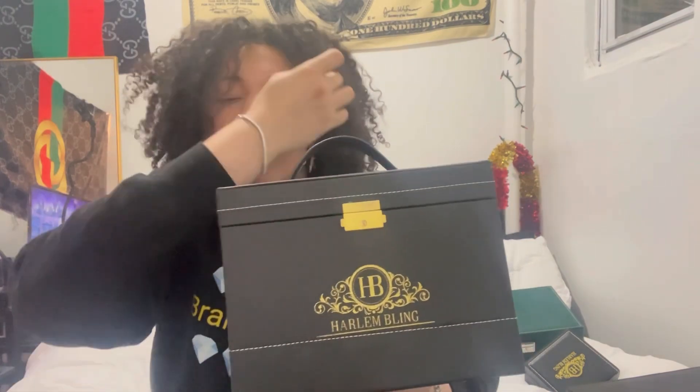Throughout the years and months I have given away so much jewelry, especially during the holiday season. I give away a lot of stuff to friends — stuff that I don't wear anymore. I didn't put my entire Harlem Bling collection together because that would be a very long video, but I did put my favorite pieces in this box and I want you guys to see what I really enjoy wearing.